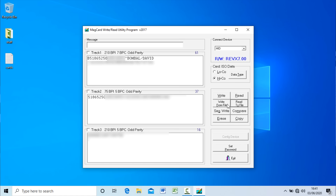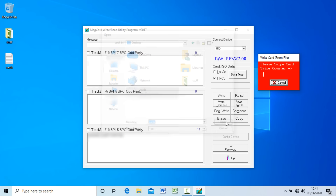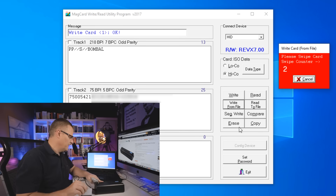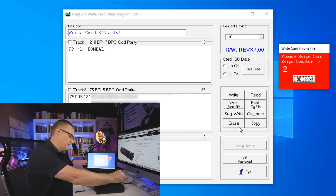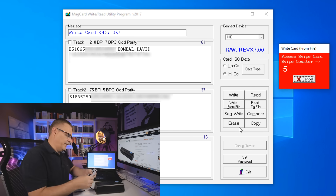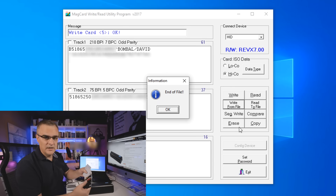Then I can write from a file. I'll write from my cards file. All I need to do now is swipe a whole bunch of cards through here: first card, second card, third card, fourth, fifth — and I'm done. I've now duplicated five cards in a matter of seconds.